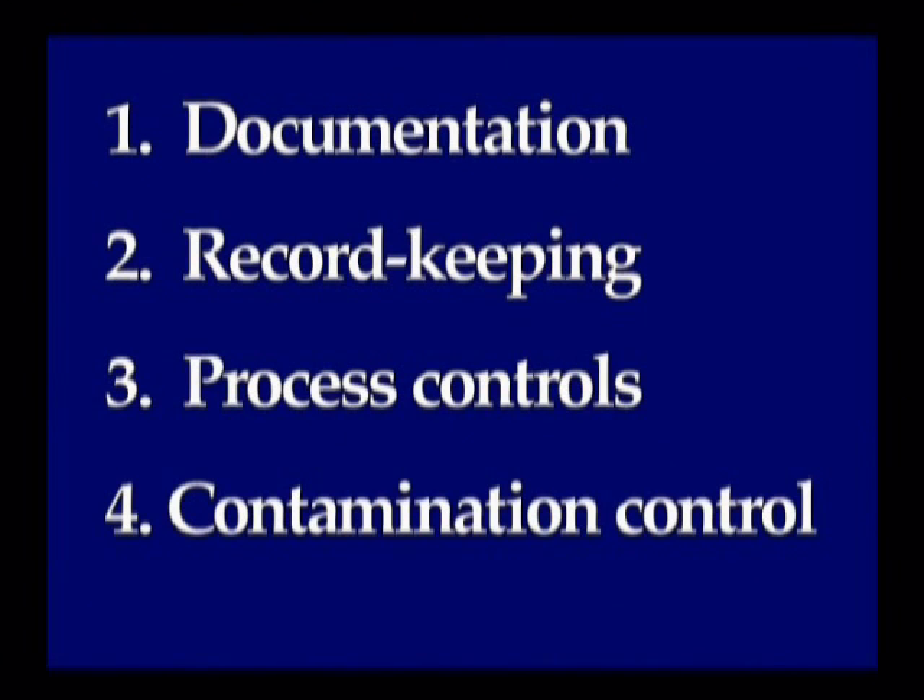documentation, record-keeping, process controls, and contamination control. First, documentation, which is a vital part of CGMP because it provides a method of control throughout the whole manufacturing process.